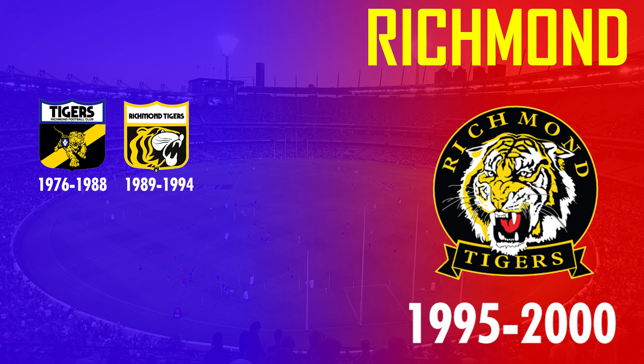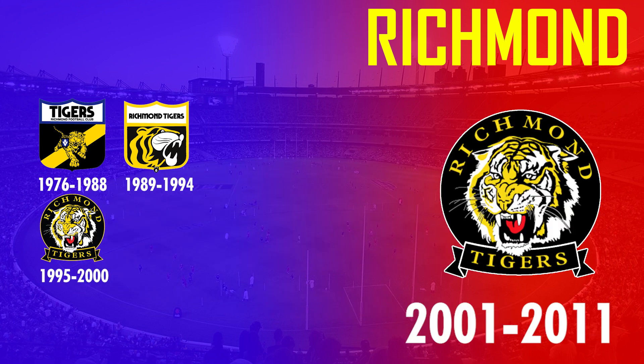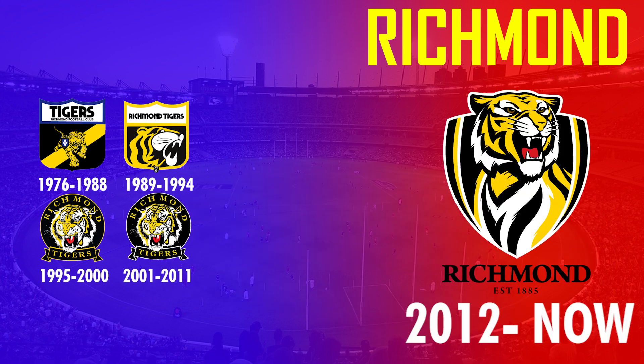This logo lasted 17 years until 2011 with only a very minor outline change added in 2001. In 2012 they then simplified the logo again and really improved the design of the tiger, making it seem much more fierce and aggressive — and it has been in use ever since.